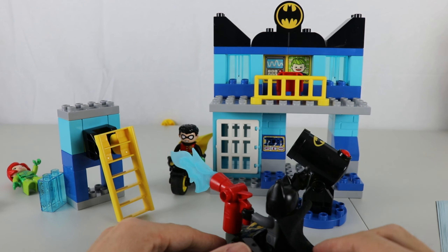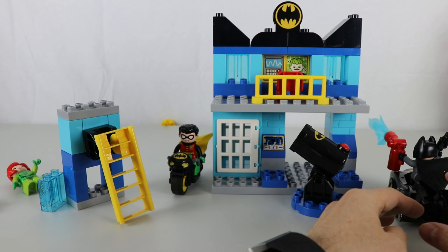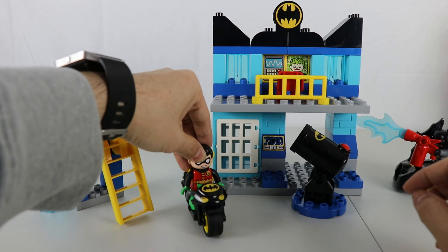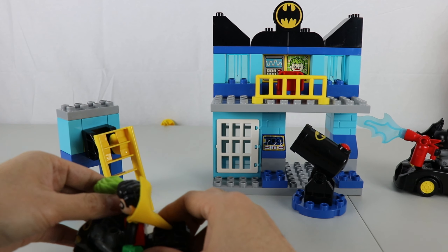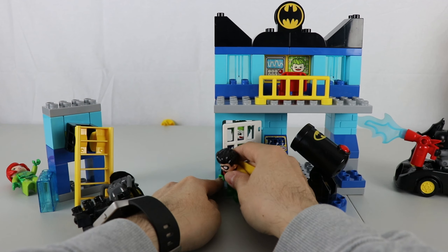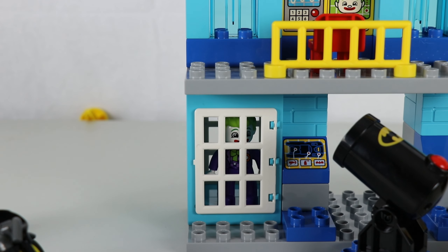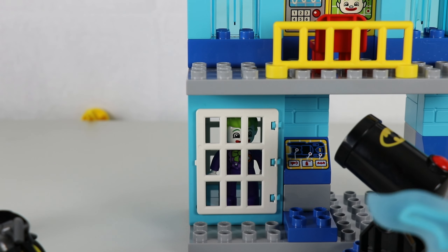Come on, Robin. Let's go. Put Joker in jail. Yes, Batman. Get over here, Joker. You're going to jail. Slam! You're locked in. Stay there for the rest of your life. You'll never get out.